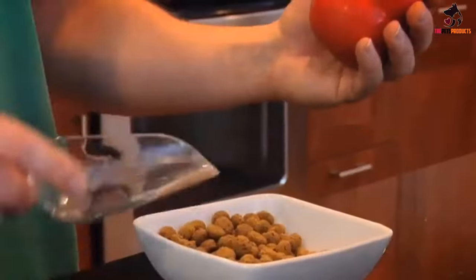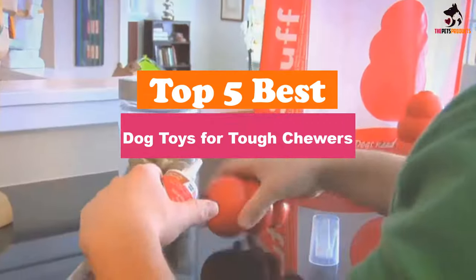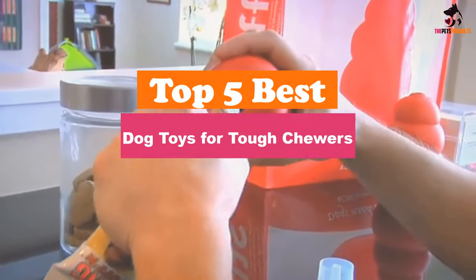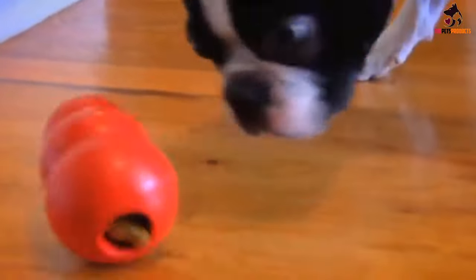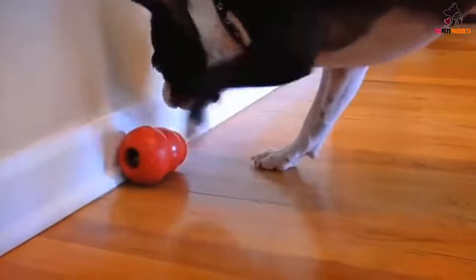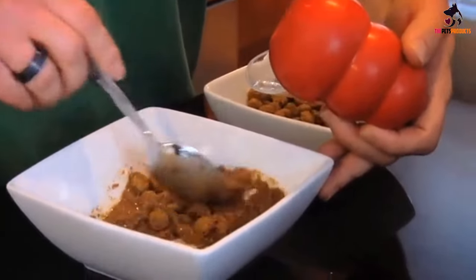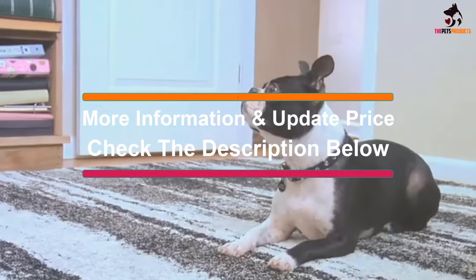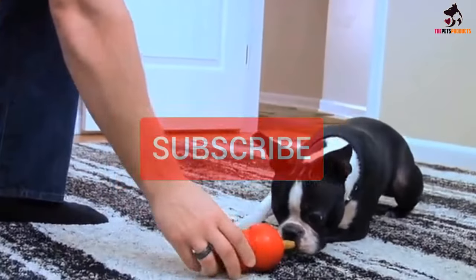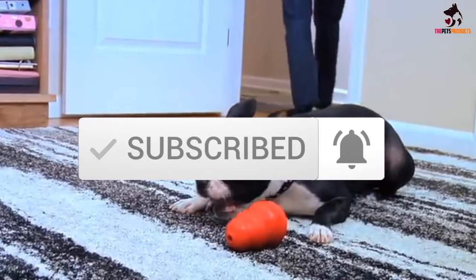Hey guys, in this video we're gonna be checking out the top 5 best dog toys available on the market for their true quality. I made this list based on my personal opinion and hours of research, and have listed them based on popularity, quality, price, durability, user opinions, and more. If you want to see more information and the updated price, you can check out the description below, and also make sure to subscribe for more reviews. Let's get started.